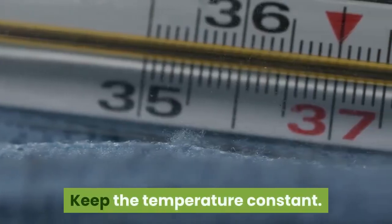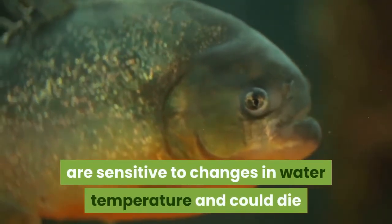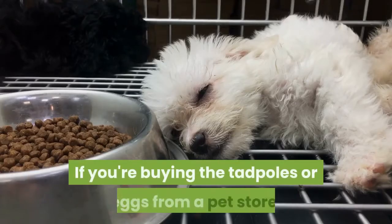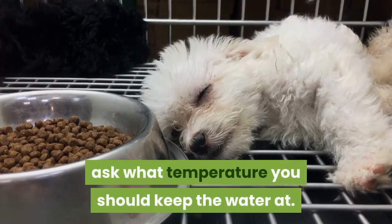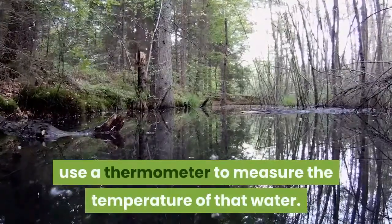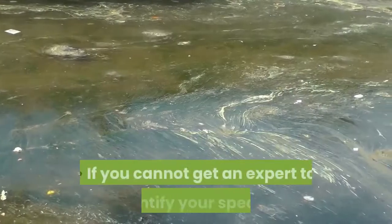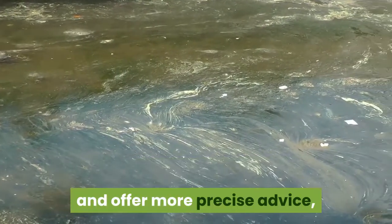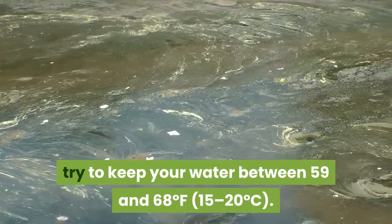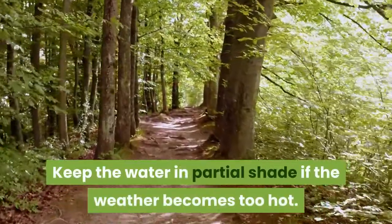Keep the temperature constant. Tadpoles, just like aquarium fish, are sensitive to changes in water temperature and could die if moved to a container with a much higher or lower water temperature than the water they came from. If you're buying the tadpoles or eggs from a pet store, ask what temperature you should keep the water at. If you're collecting them from a stream or pond, use a thermometer to measure the temperature of that water and try to match it. If you cannot get an expert to identify your species, try to keep your water between 59 and 68°F (15 to 20°C). Be prepared to move the container indoors before a frost, and keep the water in partial shade if the weather becomes too hot.